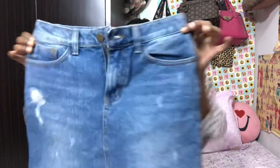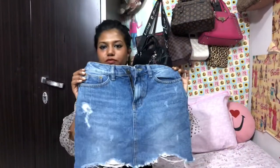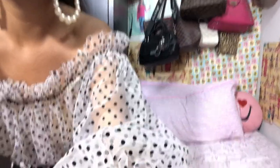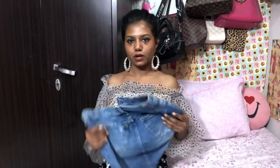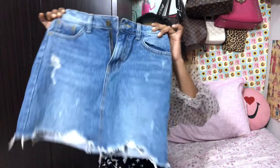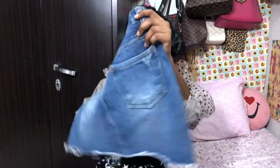Let's start with skirt number one. This is beautiful — let me move back a little. This is how the first skirt looks like, it's very beautiful. I love it. I'm absolutely in love with this skirt.